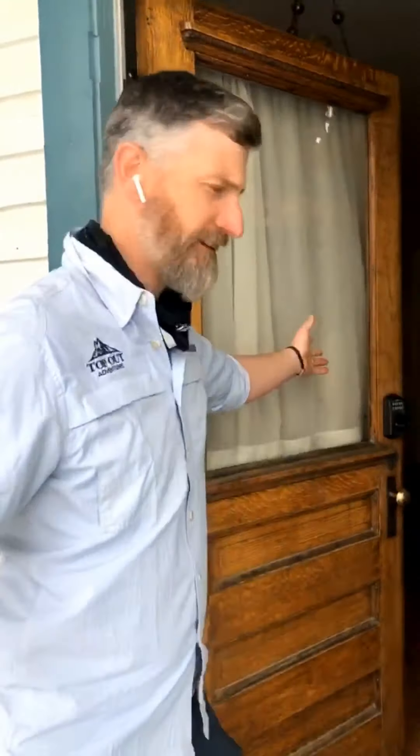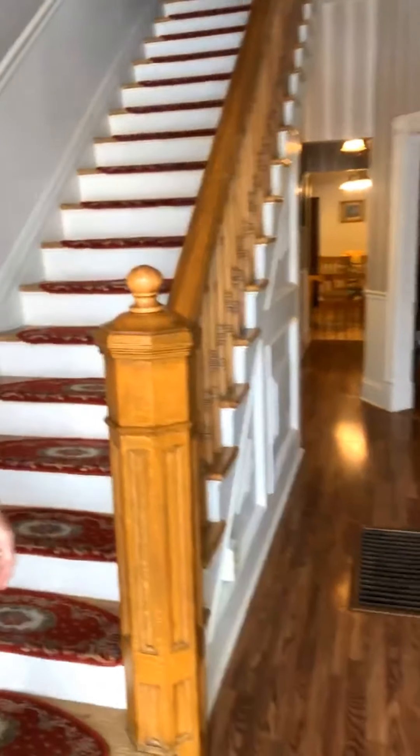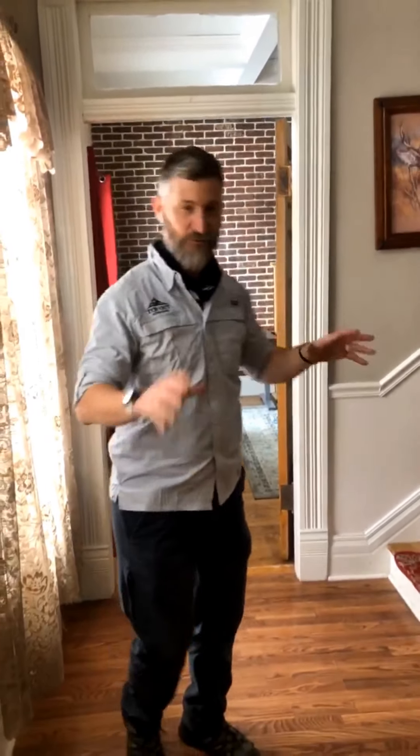How do they do this on MTV Cribs? Throw the door open and here we go through. Alright, this is it, this is the Governor's Mansion. Beautiful entryway, gorgeous stairs — this house is just absolutely gorgeous.